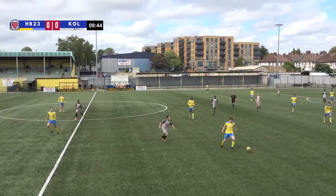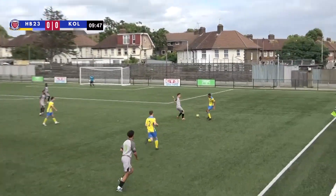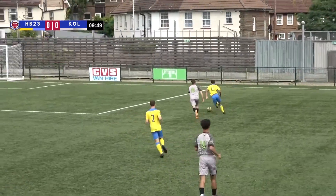Haringey Borough got the scoring going — it was right place, right time for Umbadda.